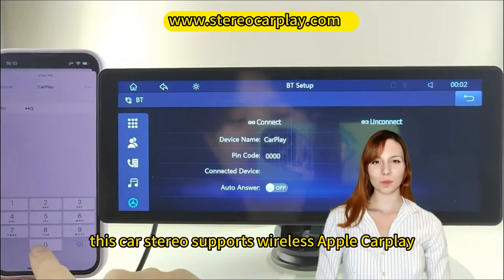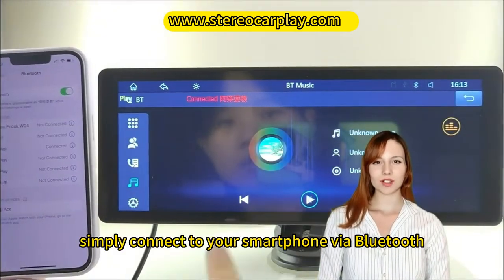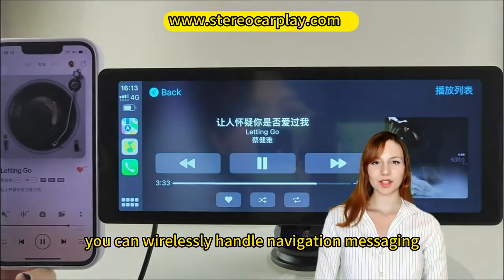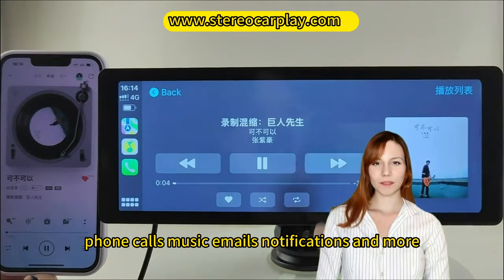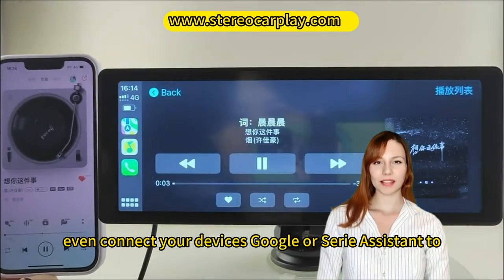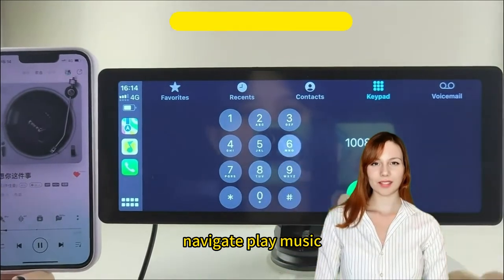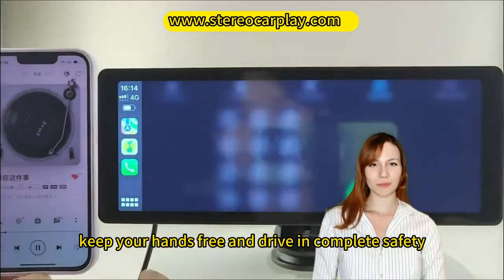This car stereo supports wireless Apple CarPlay and Android Auto. Simply connect to your smartphone via Bluetooth. You can wirelessly handle navigation, messaging, phone calls, music, emails, notifications, and more. You can even connect your device's Google or Siri Assistant to control calls, navigate, and play music. Also, you can focus on the road, keep your hands free, and drive in complete safety.